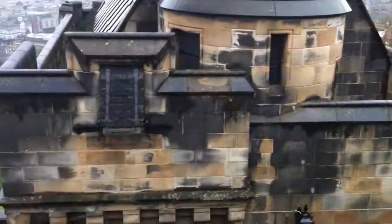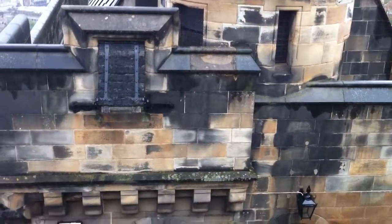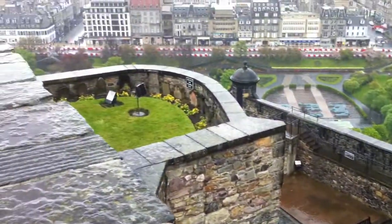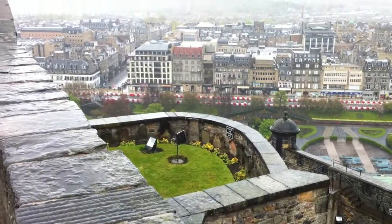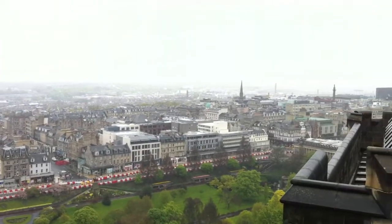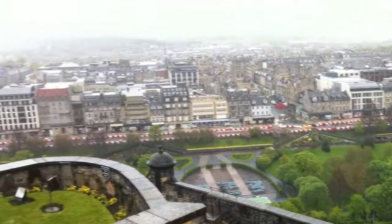This is the guard tower here — a little door opening, and it's above the portcullis, so it's kind of a guard station. There's the little dog graveyard for the soldiers. And as you can see, we're looking out over the city, so they have a great vantage point for attackers.